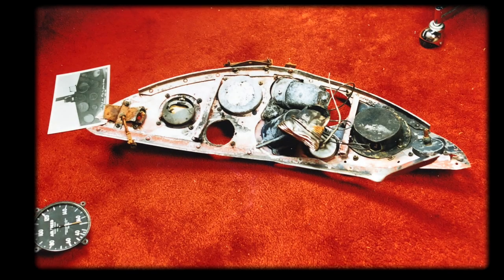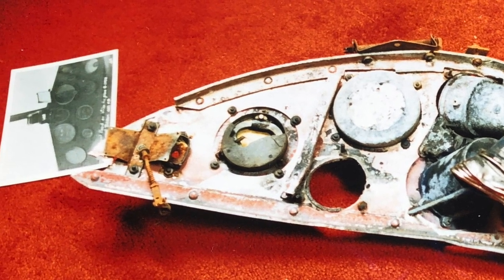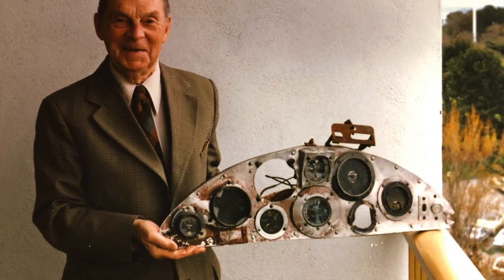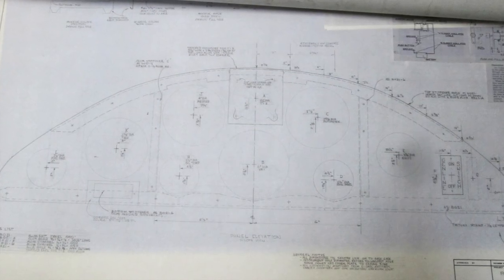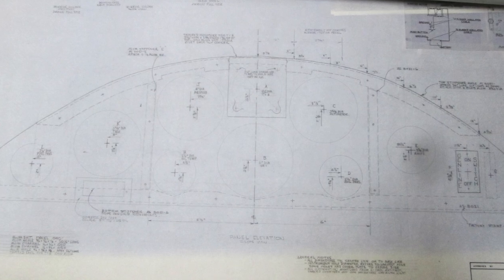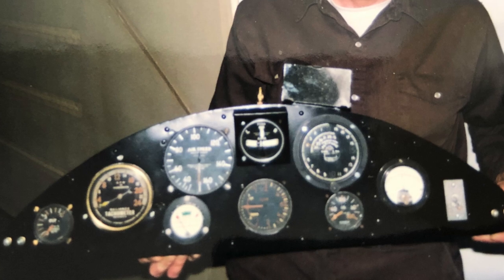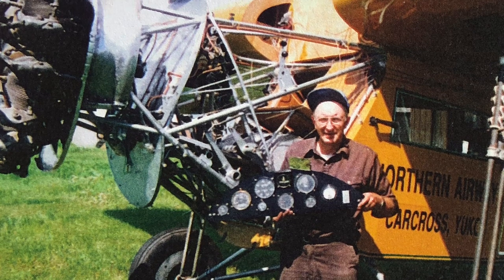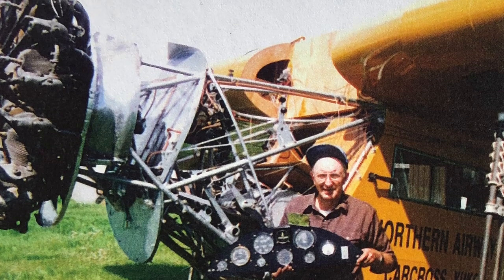Word spread of Seaborn's search and, miraculously, a complete instrument panel emerged from a private collection — the only original known to exist today. This panel had been recovered from a wreck that had previously been flown by famed bush pilot Punch Dickens and other Western Canada Airways pilots. The owner contacted Seaborn, arrangements were made to take the appropriate measurements, a new panel was fabricated to original specifications and installed. The AAM project owed its success to the support of the aviation community, who came together to put the last Fokker Super Universal back in the sky.